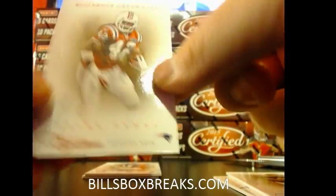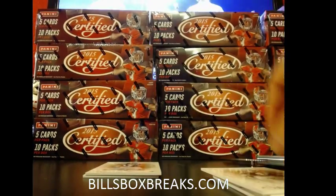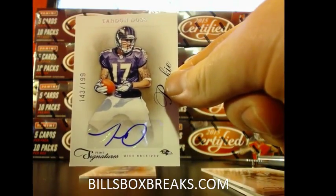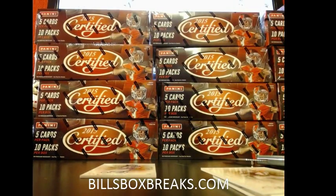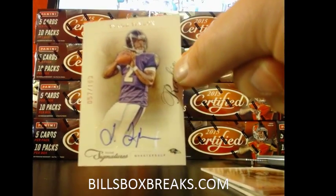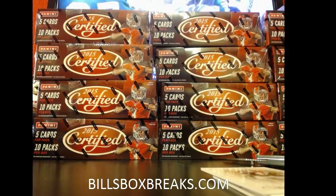Ben Jarvis Green-Ellis — The Law Firm — out of $1.99. And then we have Tandon Doss out of $1.99 for the Ravens. We do have a bonus auto. Looks like it's going to be just a Ravens box with a bonus auto of Tyrod Taylor out of $1.99 for the Ravens as well. So a couple of Ravens rookie hits back to back with a bonus auto.